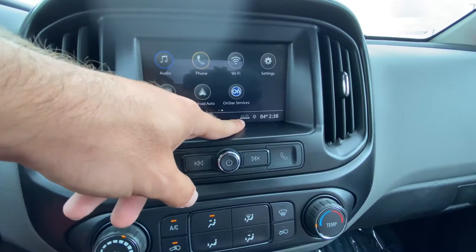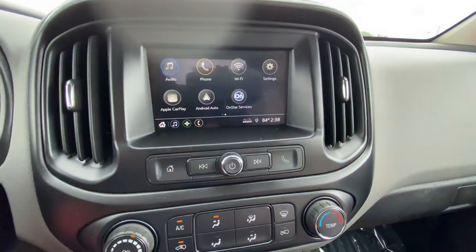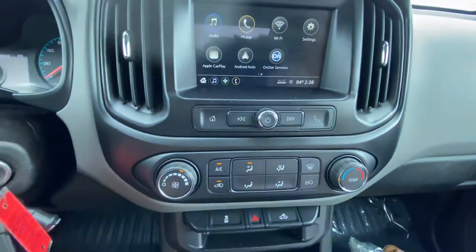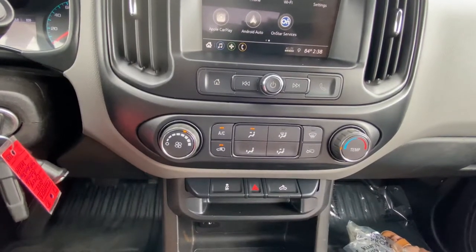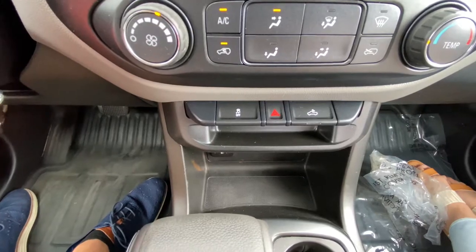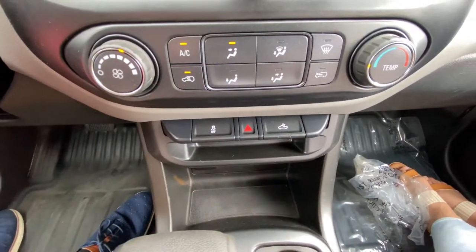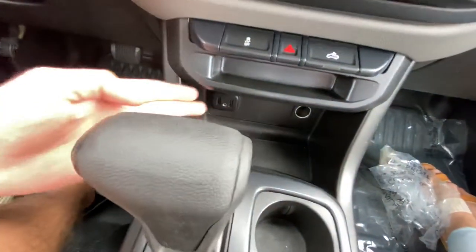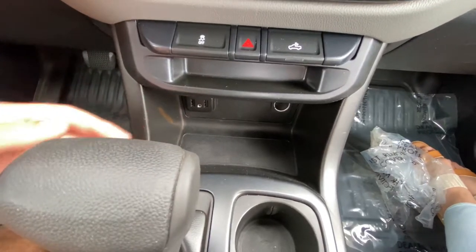There are shortcuts for music and navigation — the navigation does need to be connected to OnStar, just so you know. You can see the signal strength for the 4G LTE on board, ambient temperature, and current time. There are analog controls for those items, a single manually temperature-controlled air conditioning system, and down below traction control, hazard lights, and the cargo light.